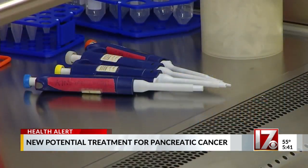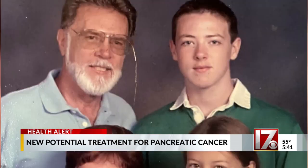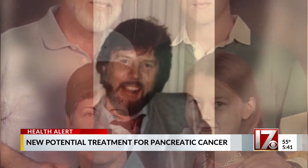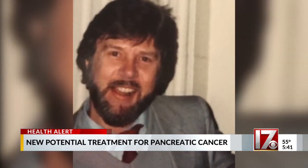There needs to be more treatment options. Laurel, who now works with children whose parents are battling cancer, says she's hopeful pancreatic cancer patients will one day have more effective treatments. I would love that survival rate to be much longer, so families can have more time with those they love — time she wishes she'd had with her dad. He's absolutely missed every single day.